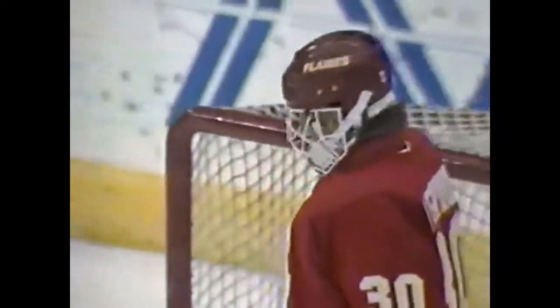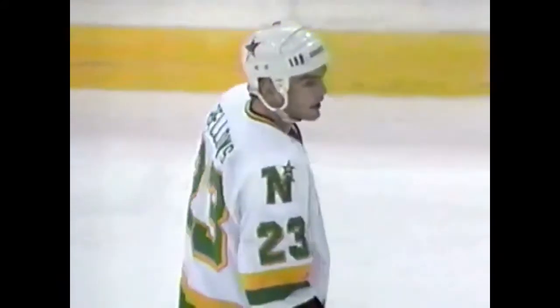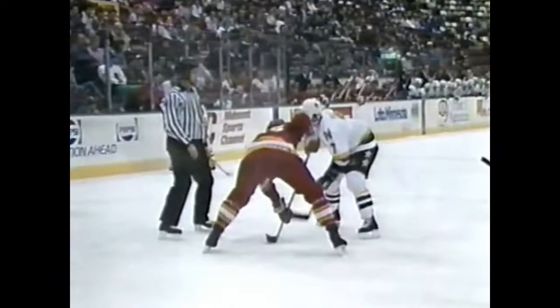On the replay, a real fine play by Bellows, who I don't even think will get an assist. Stefan Matteau was coming out to cover Giles. Bellows ran some interference, which allowed Giles to step to the middle of the rink right there. And then Giles with a little bit of a screen provided by Neil Broughton beats Mike Vernon.